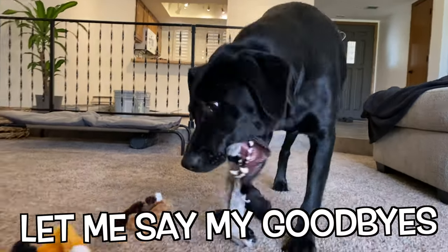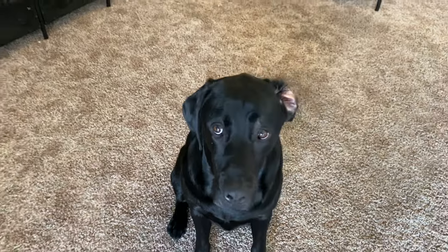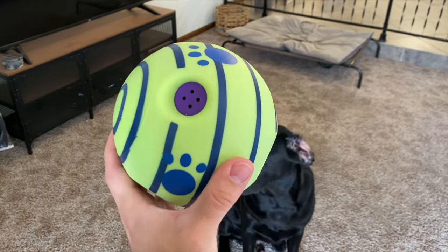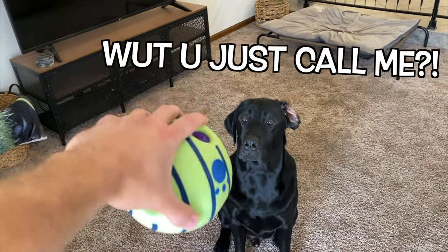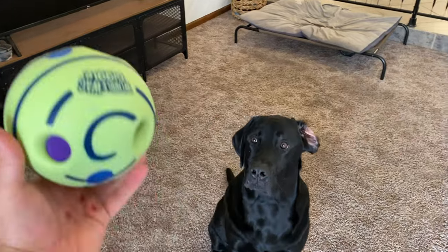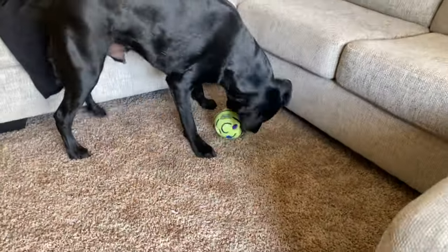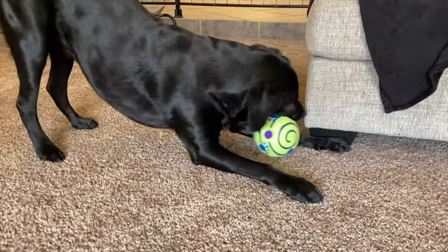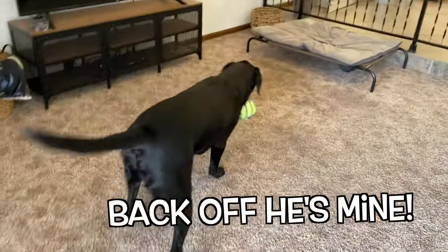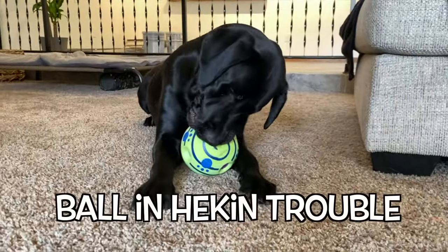You ready for the next one? All right buddy, so up next I'm not sure what you're going to think about this one, but basically it's a normal ball, but when you turn it upside down it makes some weird noises. You want it? Can I get a spin? Here you go — can you jump? Target! Nice, good job. All right, here you go. Oh gosh, I think it's a little bit too big to bite — oh, never mind, you got it. Is that a weird ball?